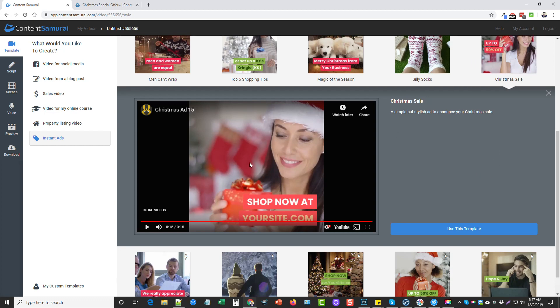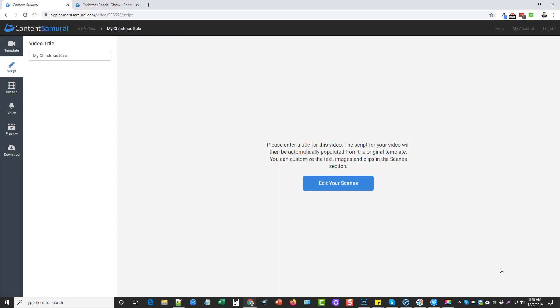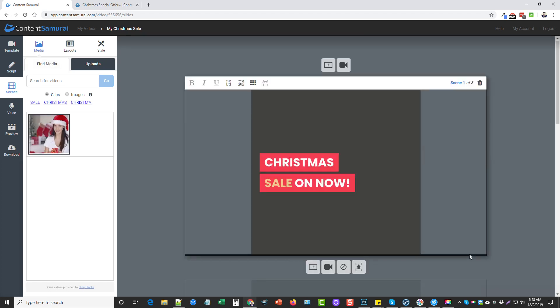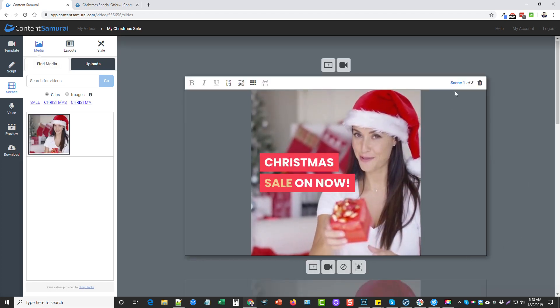Let me quickly show you how this works. Let's say I want to use this ad. I'll come down here and click Use This Template, then wait for the template to load. It says 'please enter a title' — it's already got one for us, so I'll leave it and click on Edit Your Scenes. This video has three different scenes: Scene 1 of 3, Scene 2 of 3, and Scene 3 of 3.